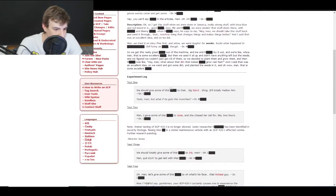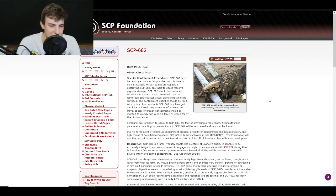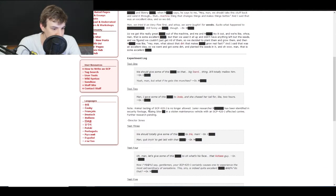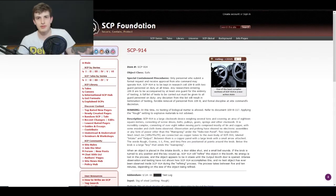They were even smoking it with some of the SCPs and they became very chill afterward — like with SCP-682, probably one of the most famous SCPs, which is Keter class, they were smoking it together. Note: animal testing is no longer allowed. A junior researcher has been identified in security footage fleeing the site in a stolen maintenance vehicle.